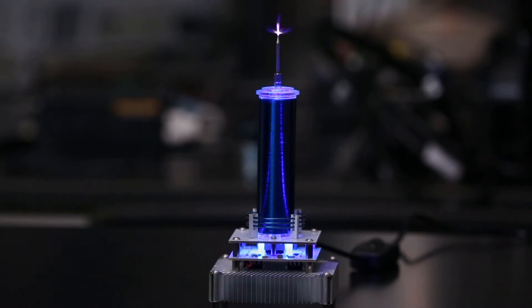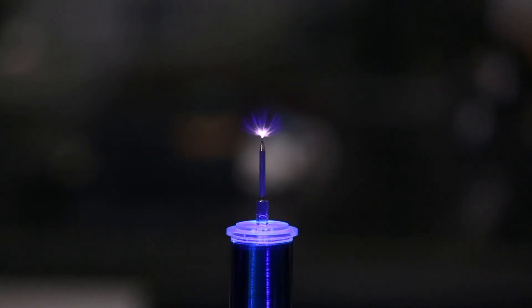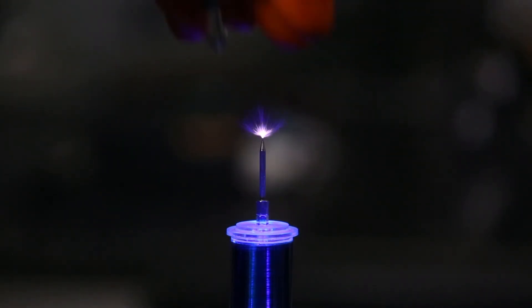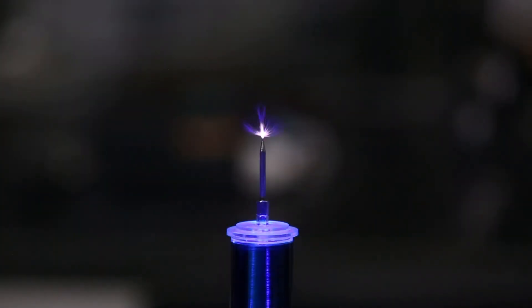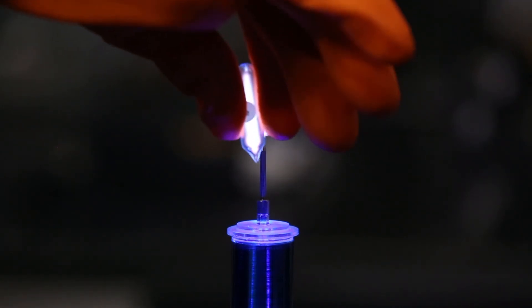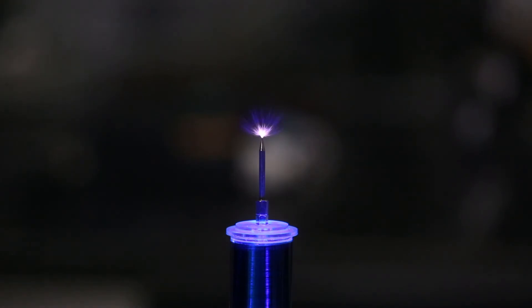Here, we'll use a miniature Tesla coil to ignite a few different plasmas. First, we have argon, which we use a lot in our lab. You can see it lights up with a nice blue color. Next, we have helium, like you find in balloons, which is white. Finally, we have neon, which you're probably most familiar with, which is orange.